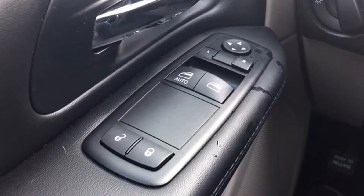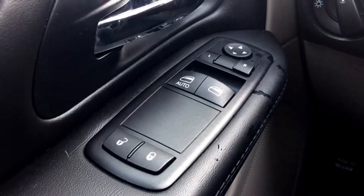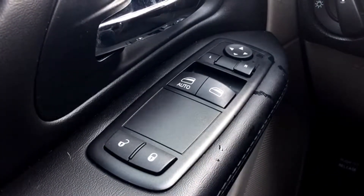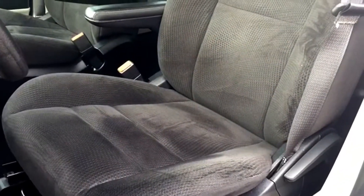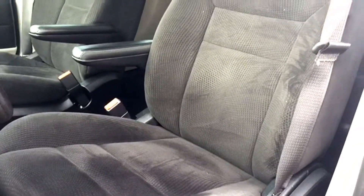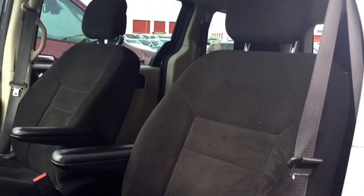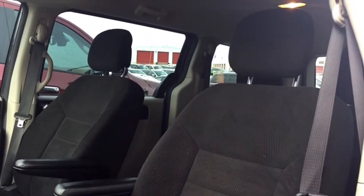Many features are powered including powered mirrors, windows, and locks. The driver window is one-touch technology for convenience and safety while on the road. Your driver's seat is manually adjustable and comes in a beautiful cloth upholstery. You've got an adjustable headrest on there as well as adjustable armrests so you can sit comfortably no matter how long of a drive you're going for.